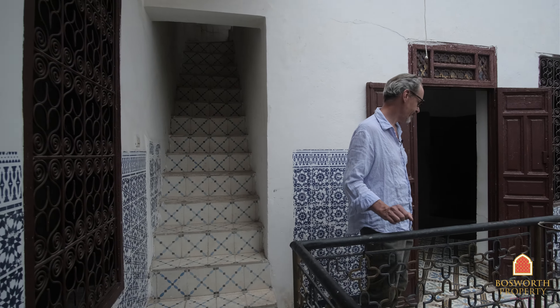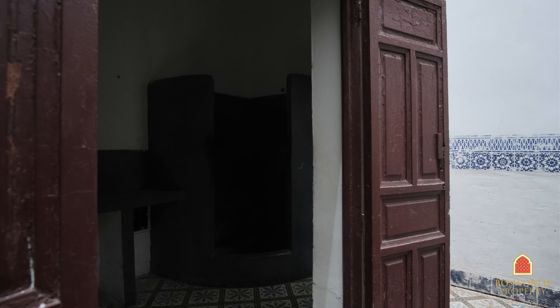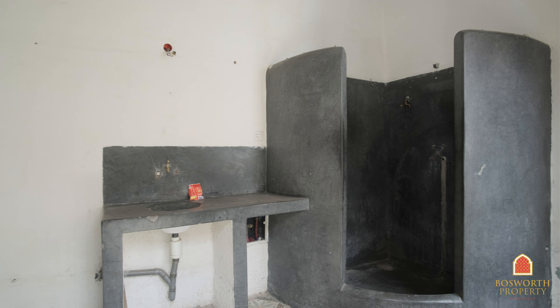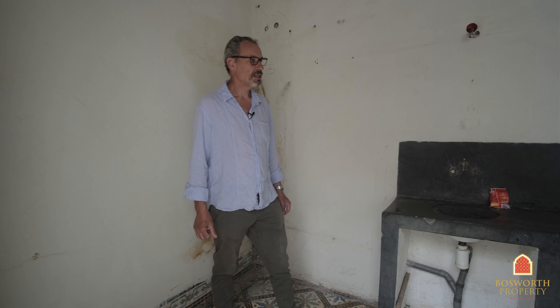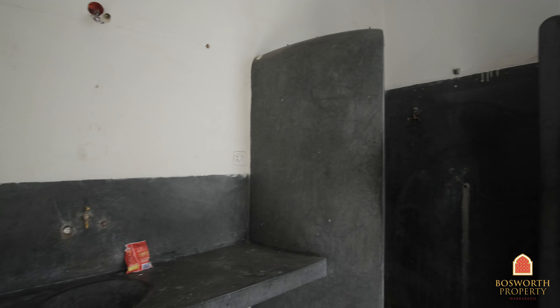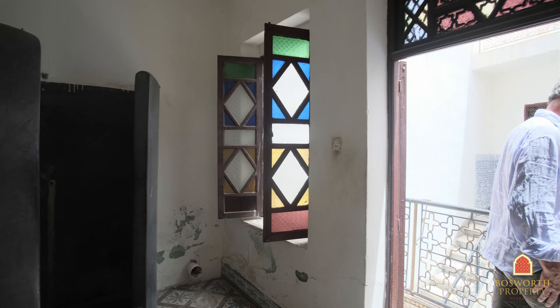Staircase up to the roof terrace. And the family bathroom space — that's actually Tadelecht, a polished plaster finish, and a shower in the corner. You'd probably want to change all of this, but at least it's functioning at the moment.